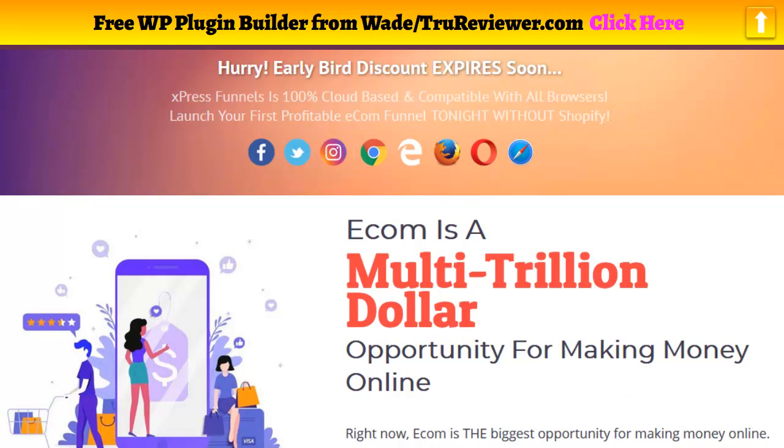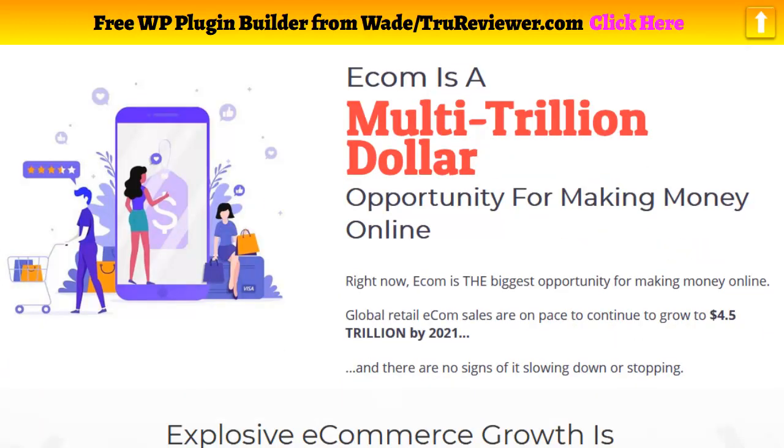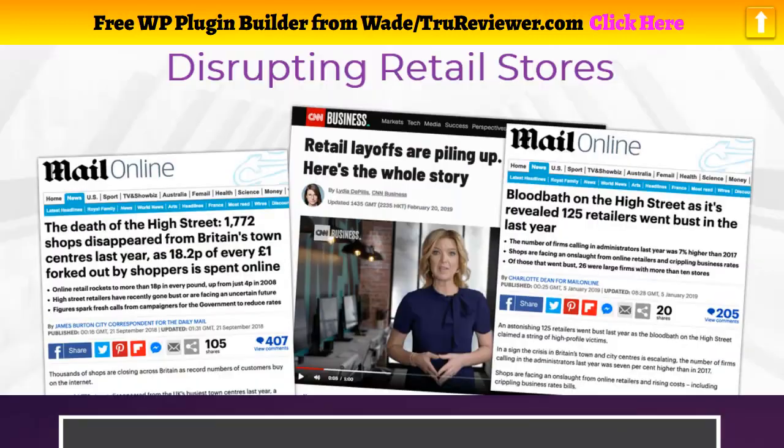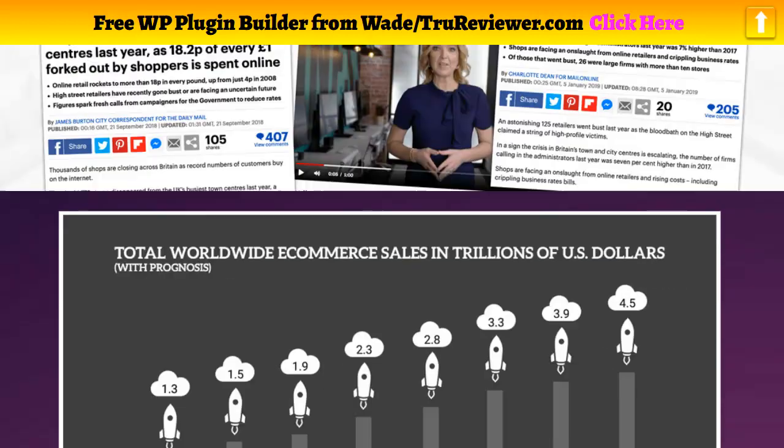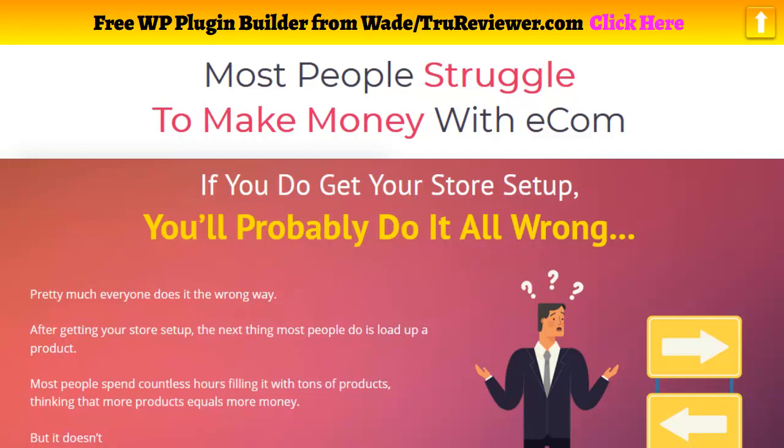So instead of using a whole e-commerce store, you can just build a funnel for a particular product, drive traffic to it, and when people purchase it they'll get hit with an order bump or a related product deal. You can get extra sales on the back end because you're actually using a funnel instead of a complete store. It's a one-time deal — about $27 and that's it.